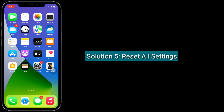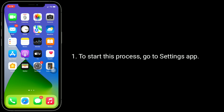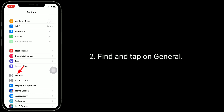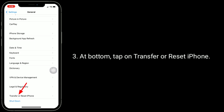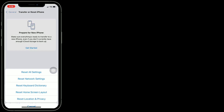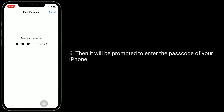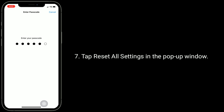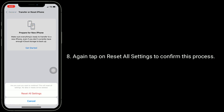Solution 5 is Reset all settings. This process resets all your customized settings to default settings, but no data or media will be deleted, like your mail, messages, and photos. To start this process, go to the Settings app. Find and tap on General. At the bottom, tap on Transfer or Reset iPhone. Tap on Reset, then tap Reset All Settings. You will be prompted to enter the passcode of your iPhone. Tap Reset All Settings in the pop-up window, then again tap Reset All Settings to confirm this process.